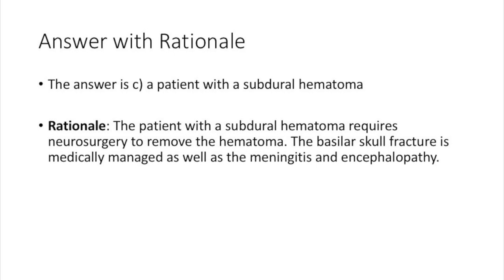The answer is C: a patient with a subdural hematoma. This is because the patient with a subdural hematoma requires neurosurgery to remove or evacuate that hematoma. The basilar skull fracture is medically managed, as well as the meningitis and encephalopathy, and typically do not require surgery.